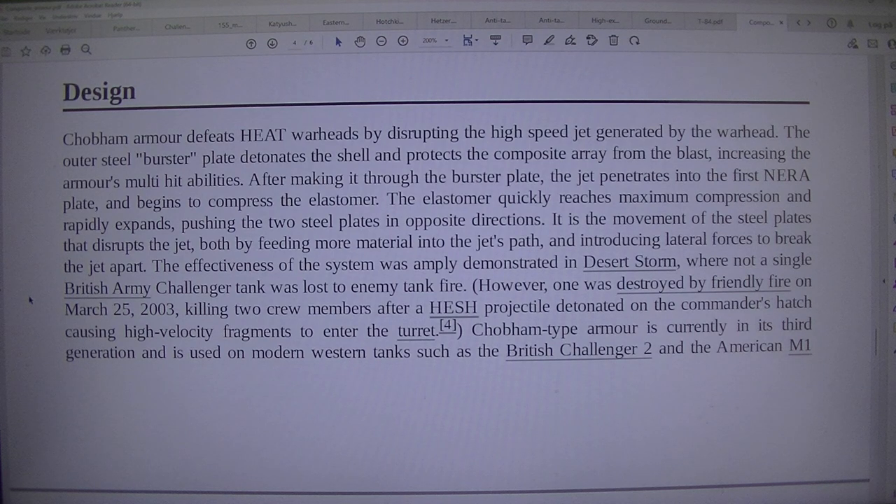Chobham armour defeats HEAT warheads by disrupting the high-speed jet generated by the warhead. The steel burster plate detonates the shell and protects the composite array from the blast, increasing the armour's multi-hit abilities. After making it through the burster plate, the jet penetrates into the first NERA plate and begins to compress the elastomer. The elastomer quickly reaches maximum compression and rapidly expands, pushing the two steel plates in opposite directions. It is the movement of the steel plates that disrupts the jet, both by feeding more material into the jet's path and introducing lateral forces to break the jet apart.